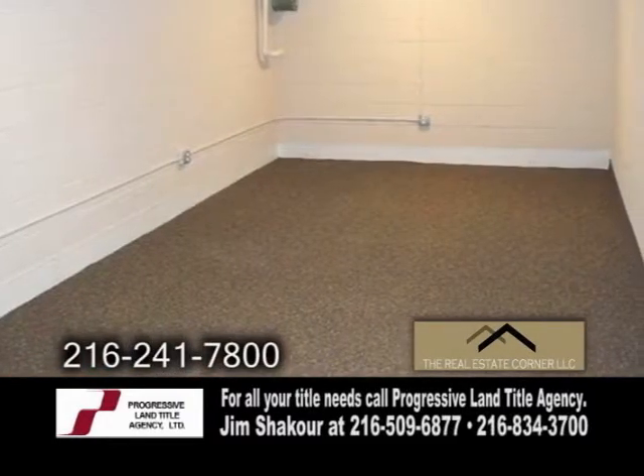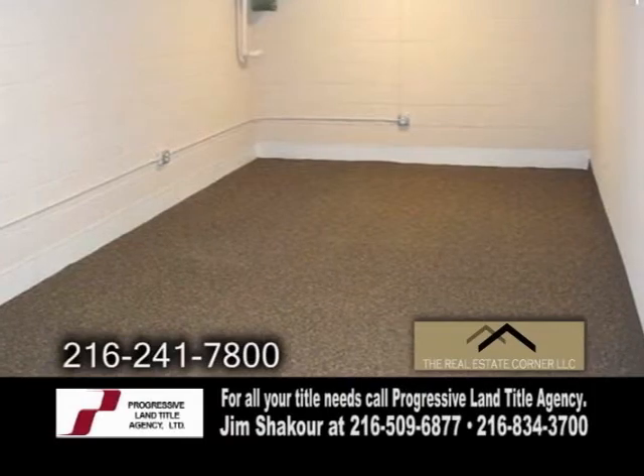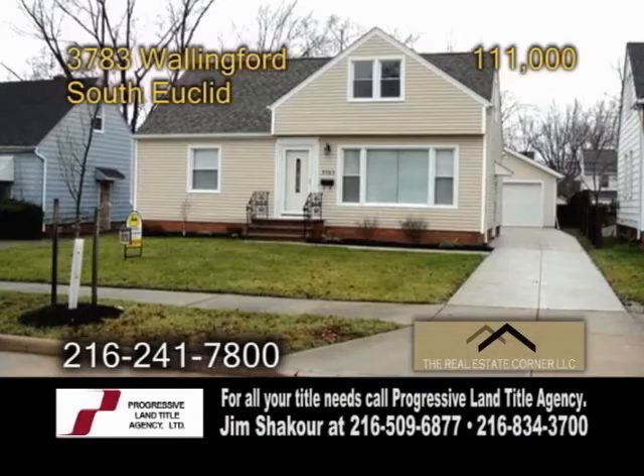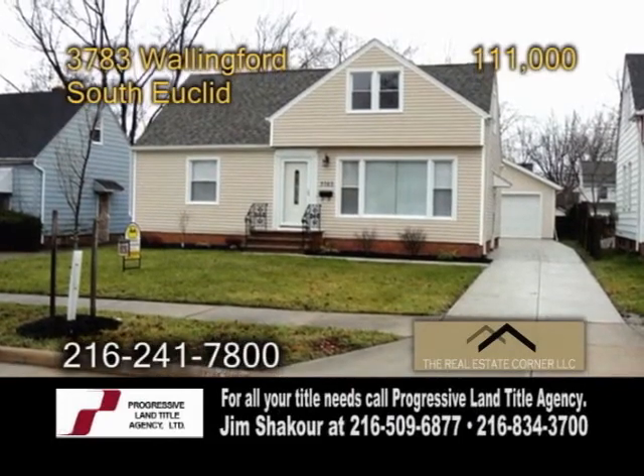The finished lower level is a great place to relax. Plenty of updates include new carpeting, new windows, new furnace, new hot water tank, new driveway, and more.